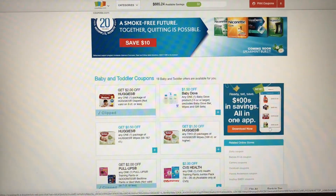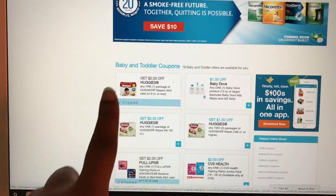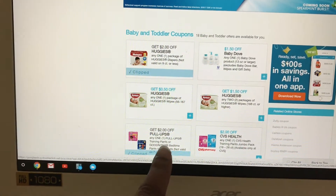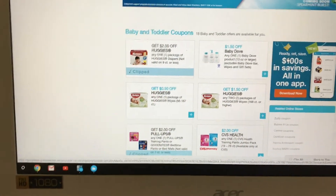So of course we are going to do that Walgreens deal. You want to print the $2 off any one Huggies package of diapers, and then you also want to print the $2 off Pull-ups.